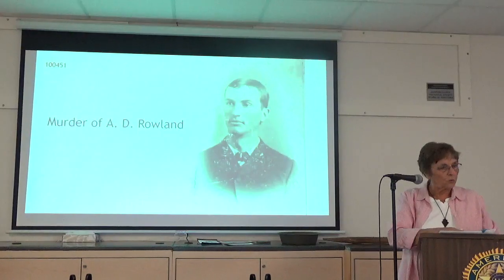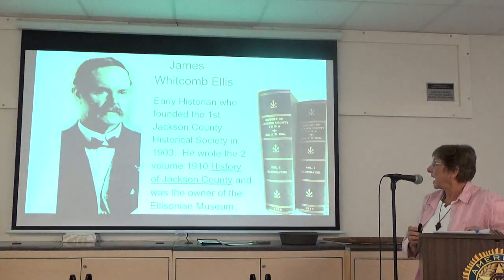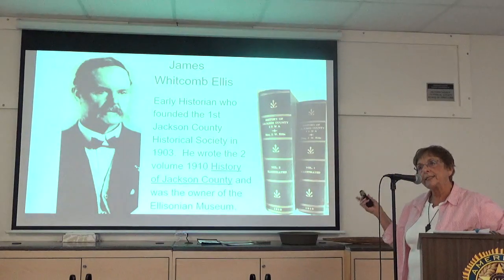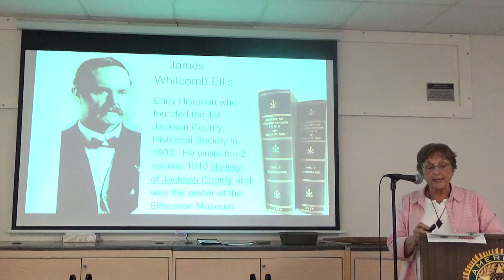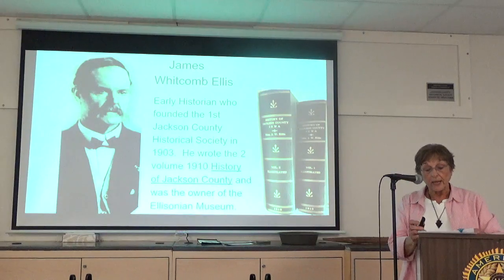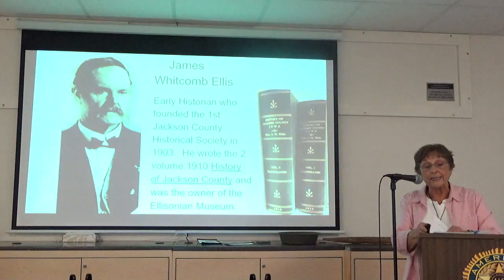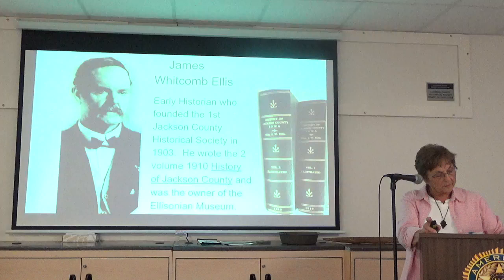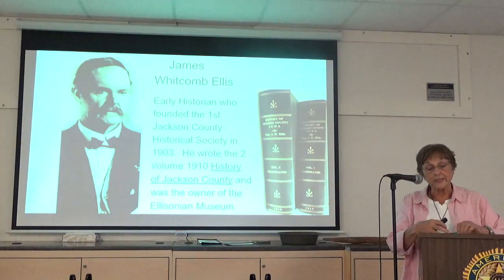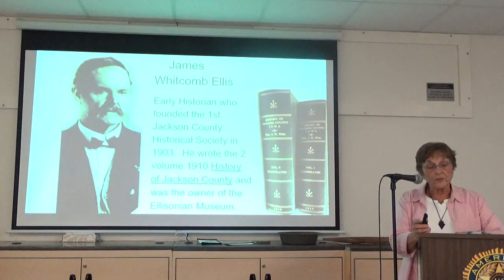J.W. Ellis, as you know, wrote the two-volume 1910 history of Jackson County — the one that we use so very much. In his 1910 history, he wrote about the murder of A.D. Rowland. He was referred to as Deb — his nickname was Deb Rowland. All of the accounts that are recorded about this event came from Ellis, and so these are his words.